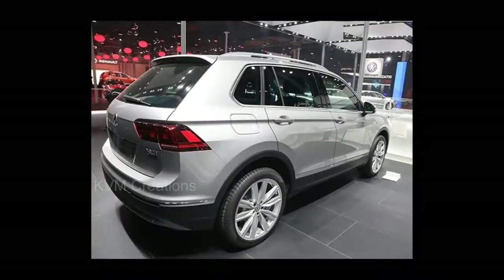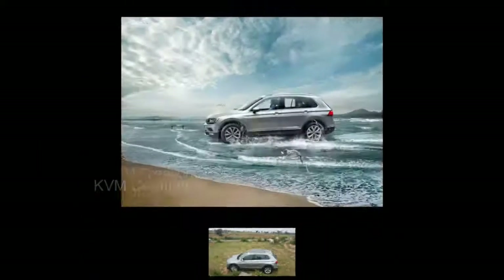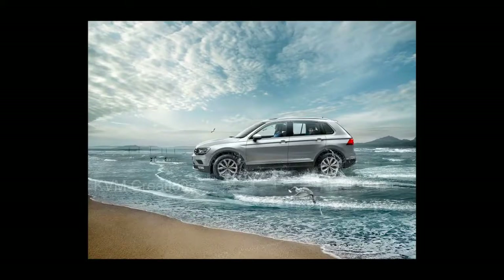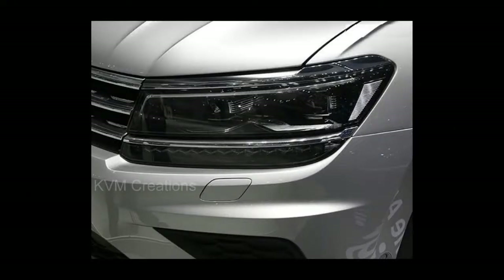Volkswagen has launched the Tiguan SUV in India, and Volkswagen India has made every bit of an effort to make sure that it stays that way. Available in two variants, the Tiguan is priced from RS 27.98 lakh to RS 31.38 lakh, ex-showroom Delhi.